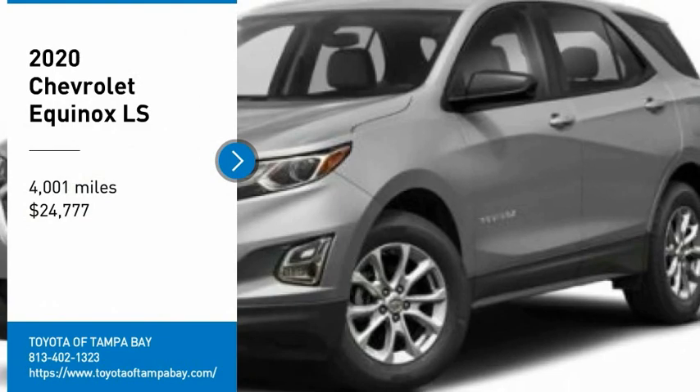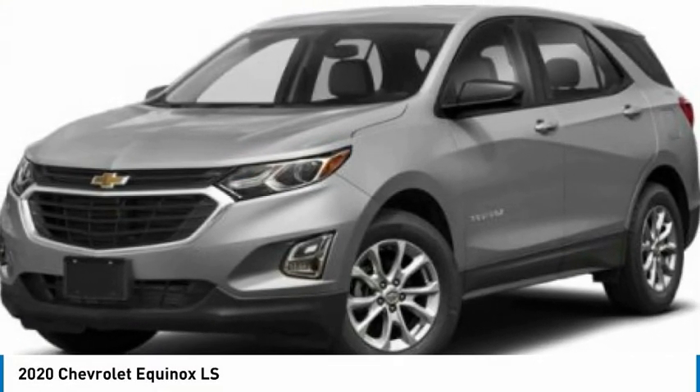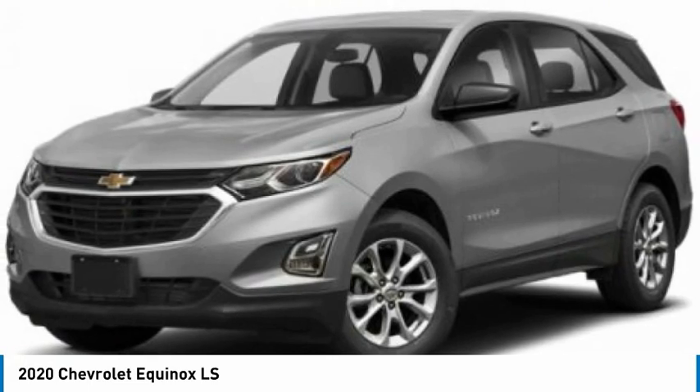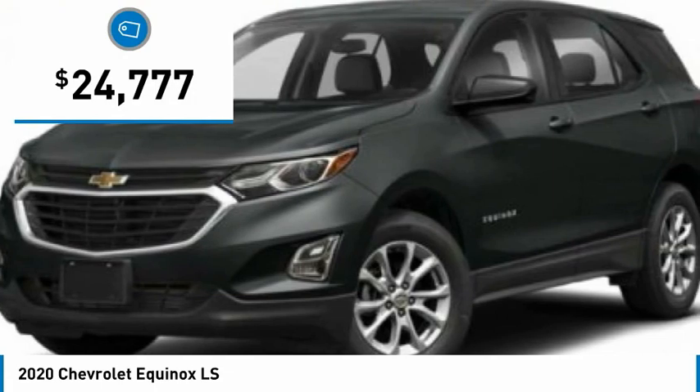Looking for the right vehicle? Check out the 2020 Equinox. Fuel efficiency, safety, and value equals the Chevy Equinox, and it is priced below $25,000.